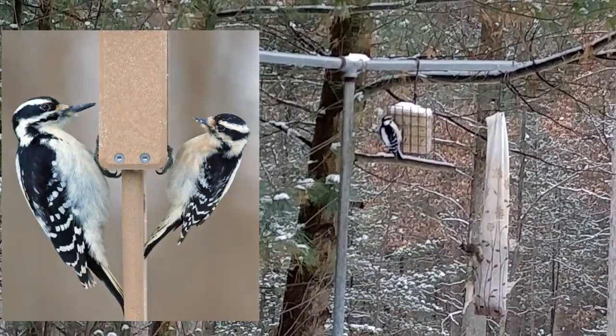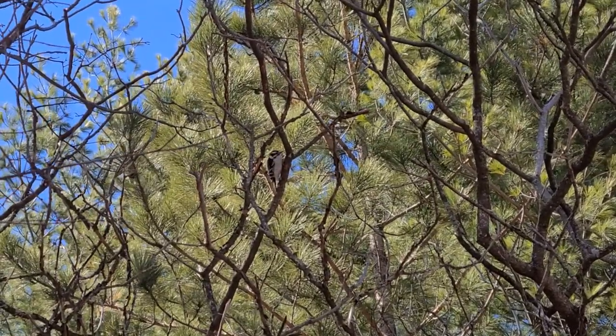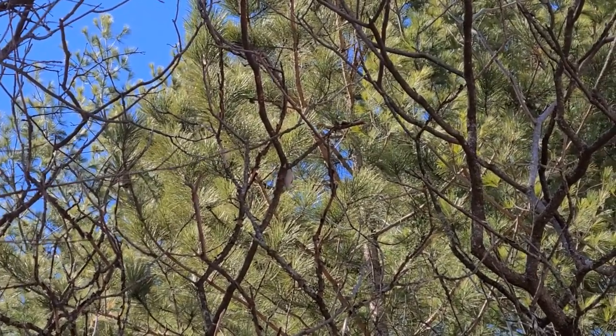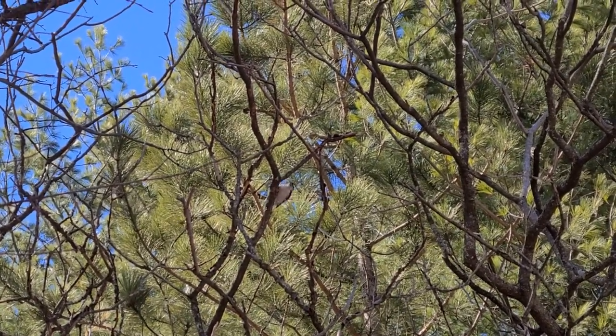Their tail is pretty stiff and it works just like a kickstand. Woodpeckers have short, bent legs that help to keep their body right next to the tree trunk or the branch, which is important when they use their head to drill and hammer against the trees, looking for those tasty bugs under the bark.